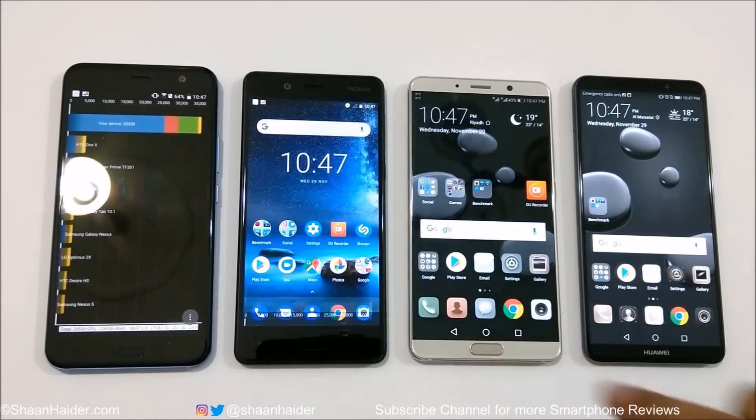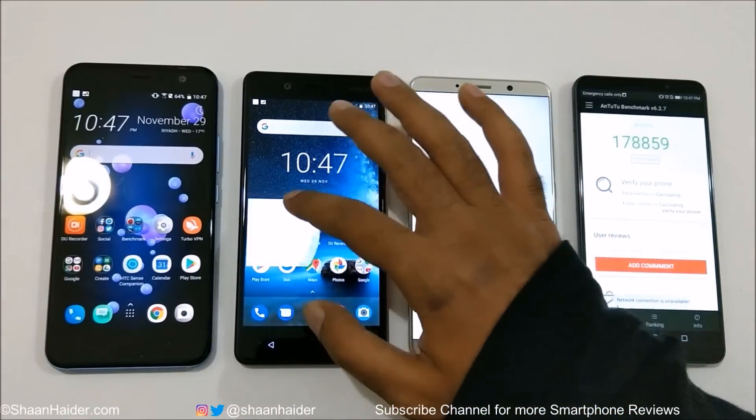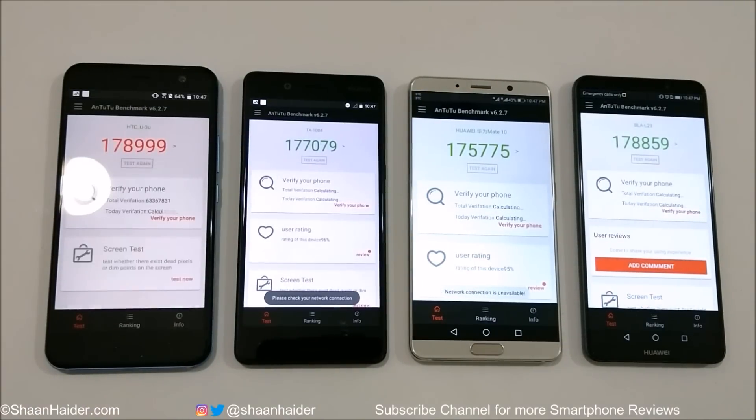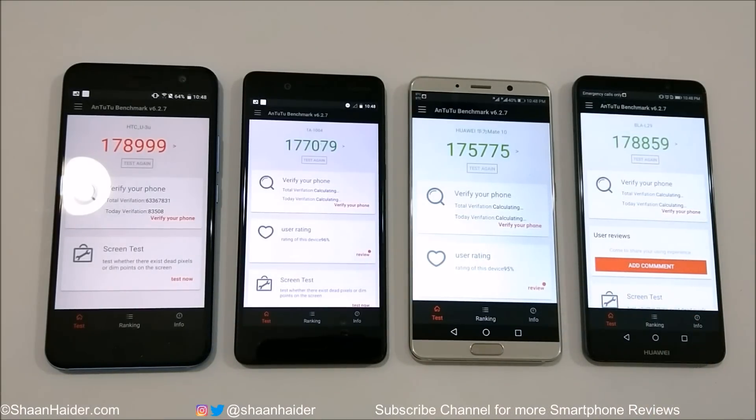Now let's have a look at Antutu Benchmarking. HTC U11 scored 178,999 — just one point below 179,000. Nokia 8 scored 177,079, and Mate 10 Pro scored 178,859. The winner is HTC U11; at second spot it's Mate 10 Pro, then Nokia 8, and at fourth position it's Huawei Mate 10.